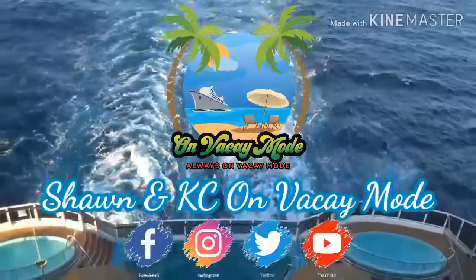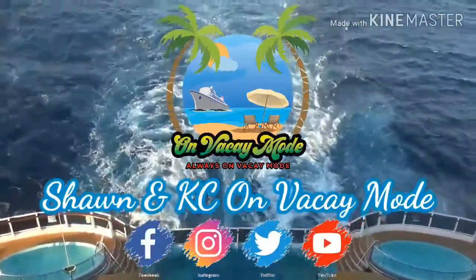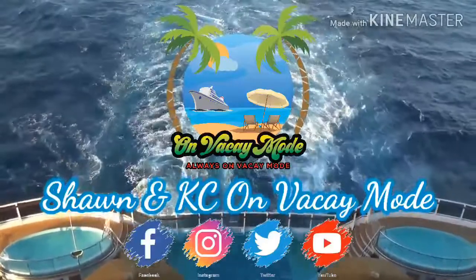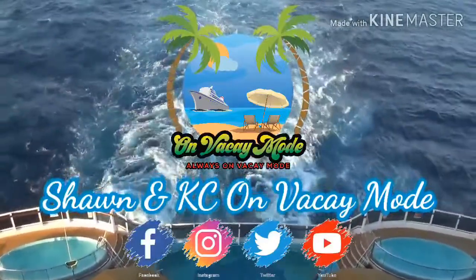Barbecue, beer — why not? I call that vacation, or maybe vacay mode. Hope you guys enjoy the review. This was your girl Sean and your boy KC. Don't forget to subscribe and join the Vacay Family. We go live every Sunday at 6 p.m. Central Time. Come on over, hang out, say hello, put hashtag 'new' so we can see you and join in the conversation. See you on vacay mode.